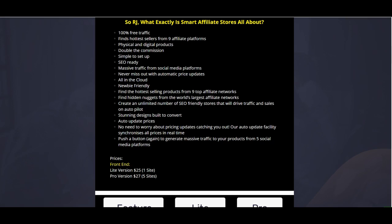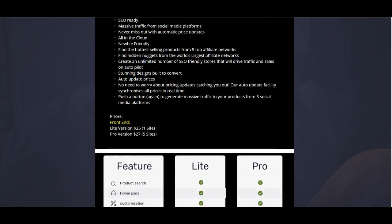I'm only offering my exclusive bonus package to the first 75 buyers, so if this seems of interest, hop on it quick before they're gone. You also get stunning designs built to convert and auto-updated prices, so you don't have to worry about going back in and manually updating your prices — it already does that for you. It's a push-button easy system.